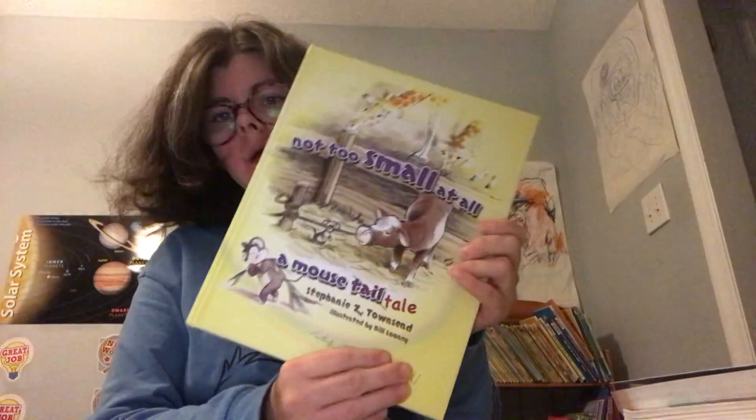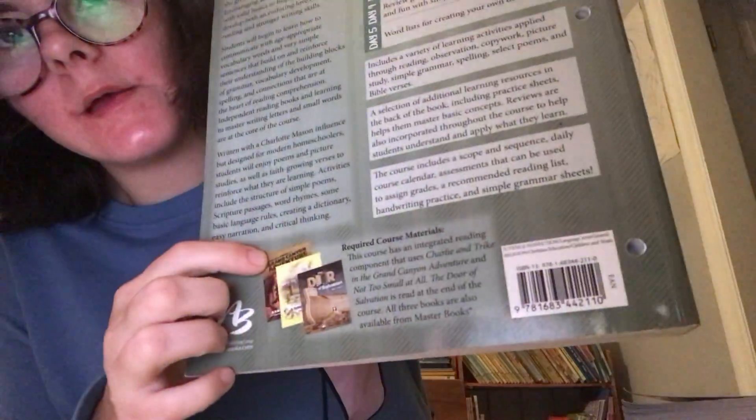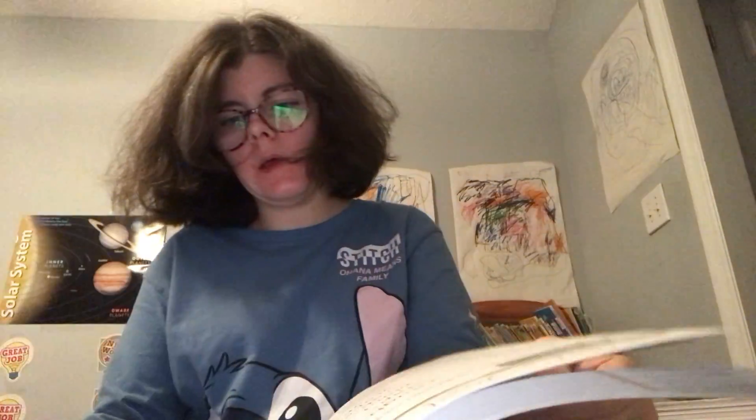We have been reading a not-too-small-at-all mouse tail book about Noah's Ark. We're almost done with it and we'll move on to the next book, which is Tykes and Trikes: Adventures of the Grand Canyon. It's in our file — we'll be getting it out.